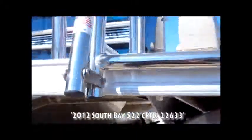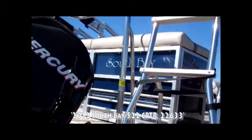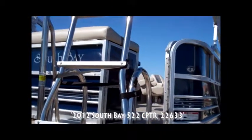Also part of that sport performance package are lifting strakes, one on either side of each pontoon. I can show you those a little bit later because they're on the front of the boat. Gets you up and out of the water really quickly.